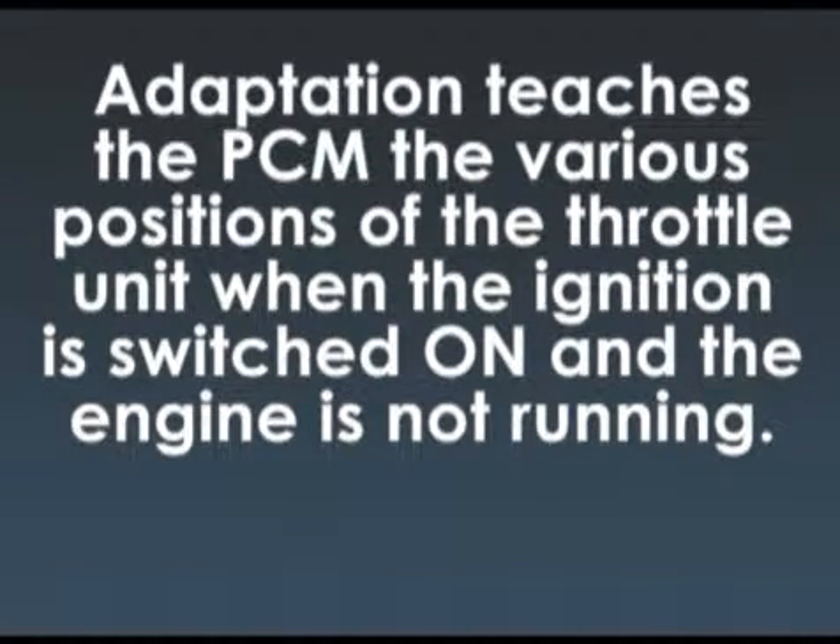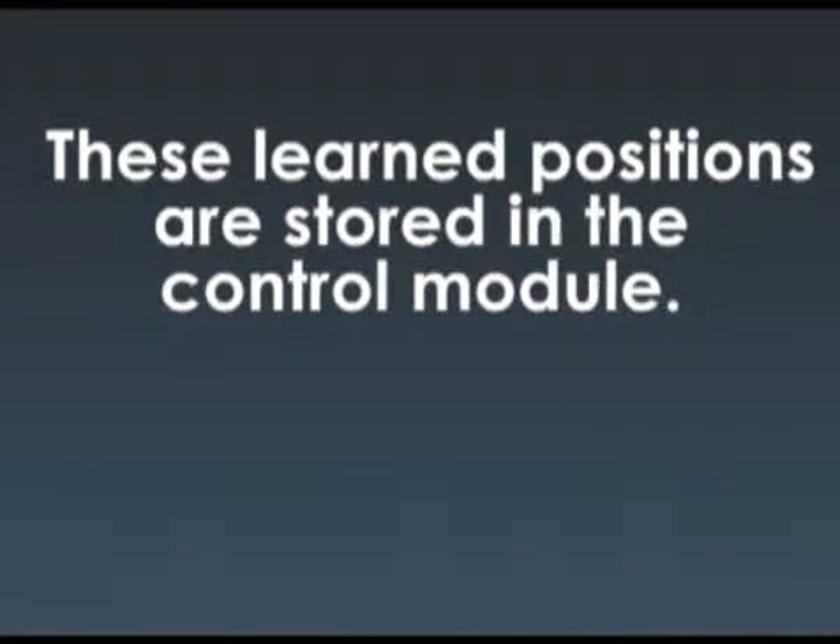Adaptation teaches the PCM the various positions of the throttle unit when the ignition switch is turned on and the engine is not running. These positions are stored in the control module.